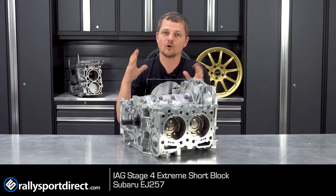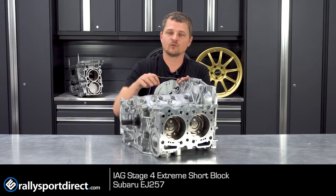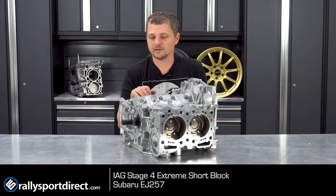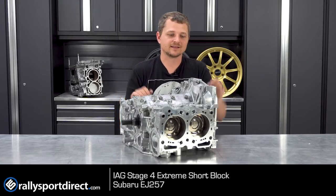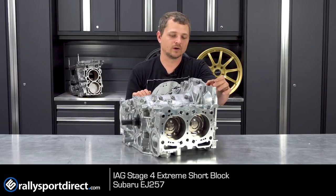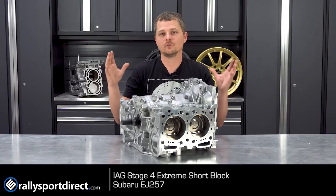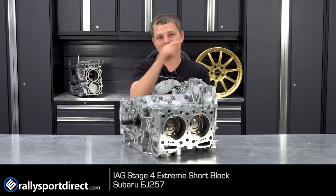You can go onto our website — I'll post the link below — that will go over all the intricate details of what makes this block so special. I really just wanted to show you guys the beautiful machine work and quality engineering that goes into this, and just what a fantastic block this is. I love that IAG stamps their name on every single one of these — they truly are made with pride. If you're looking for a short block, check out IAG. They've basically got you covered no matter your budget. That's all the time we've got for you today. Thanks for watching What's in the Box. See you guys next time.